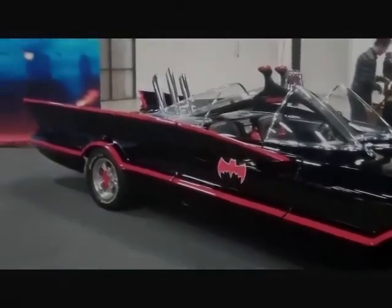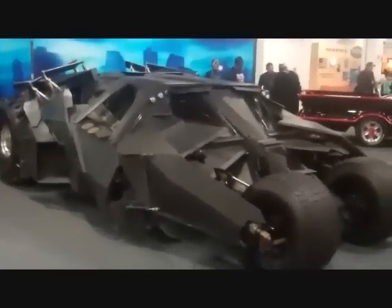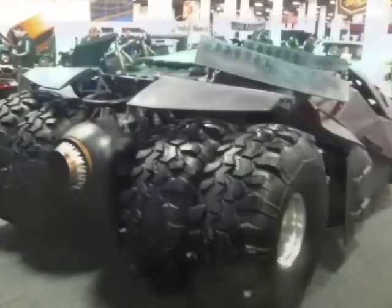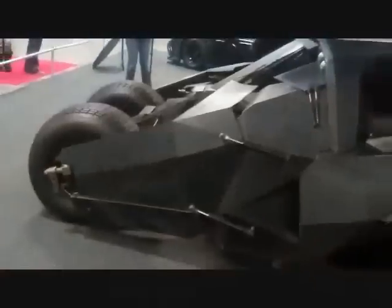Clearly not an original, but still a nice batmobile in its own right. Next up was the Tumbler, featured in the 2005 film Batman Begins. I already knew this one was a replica and honestly didn't mind — obviously I wished it was screen-used, but the fan did a hell of a job bringing to life what he obviously loved about the new batmobile, which is basically a cross between a Lamborghini and a tank.